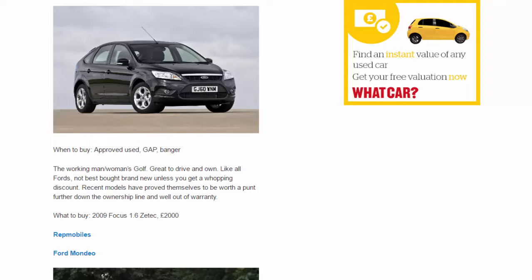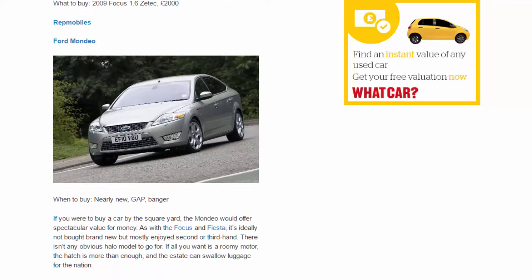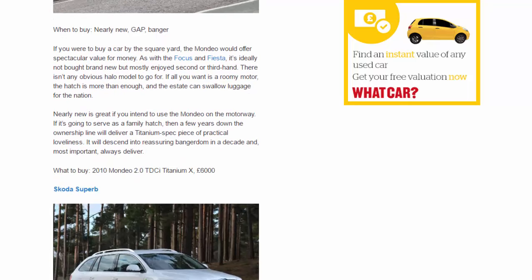Rep mobiles — Ford Mondeo. When to buy: nearly new, gap, banger. If you were to buy a car by the square yard, the Mondeo would offer spectacular value for money. As with the Focus and Fiesta, it's ideally not bought brand new but mostly enjoyed second or third hand. There's no obvious halo model — if all you want is a roomy motor, the hatch is more than enough and the estate can swallow luggage for the nation. Nearly new is great for motorway use; a few years down the line delivers a Titanium spec piece of practical loveliness. It will descend into banger-dom in a decade. What to buy: 2010 Mondeo 2.0 TSI Titanium X, £6,000.